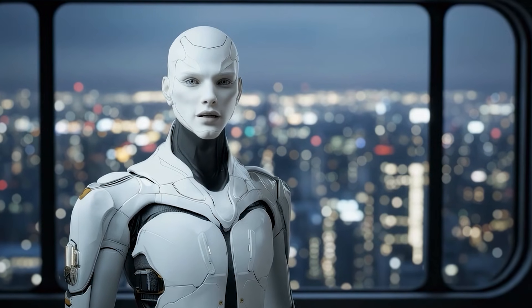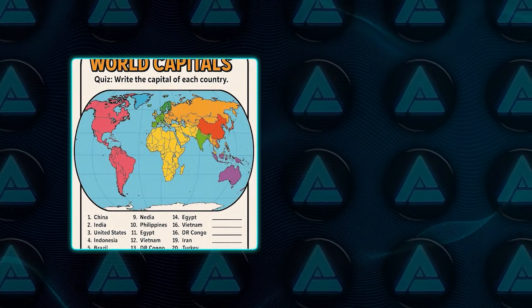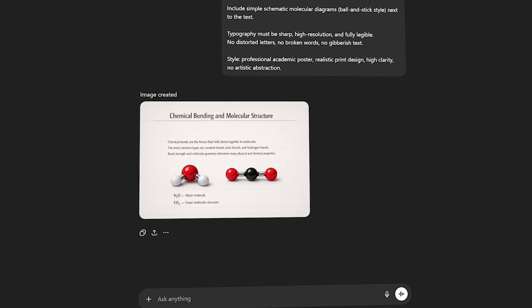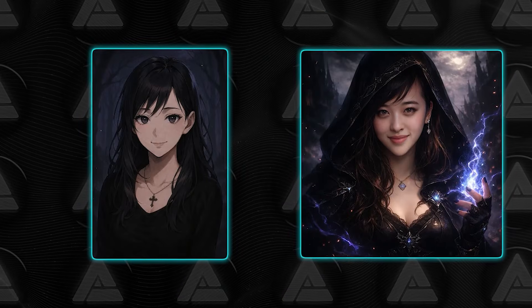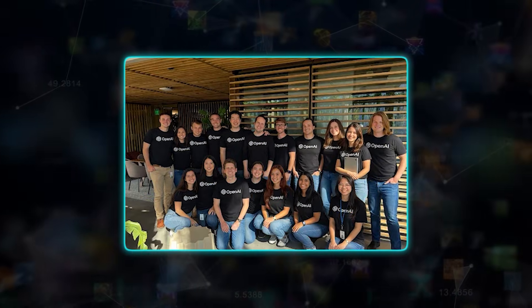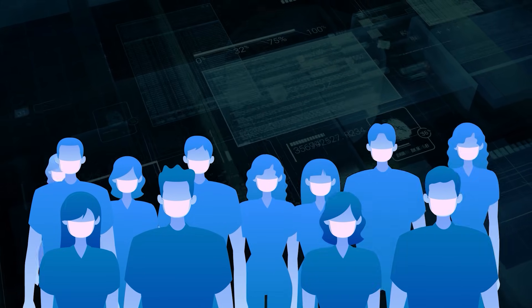OpenAI is also very clear about where the model still falls short. They re-ran many examples from the original image launch and saw clear gains, though not perfection. Scientific illustrations can still include inaccuracies. Multilingual text remains uneven. Certain styles can break under tight constraints. Handling many faces in a single image has improved but still presents edge cases. The important part is that these are now edge cases, not the default experience.